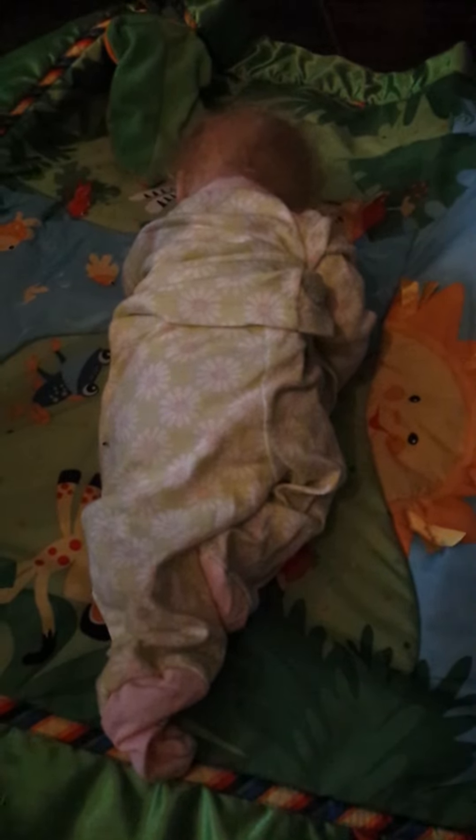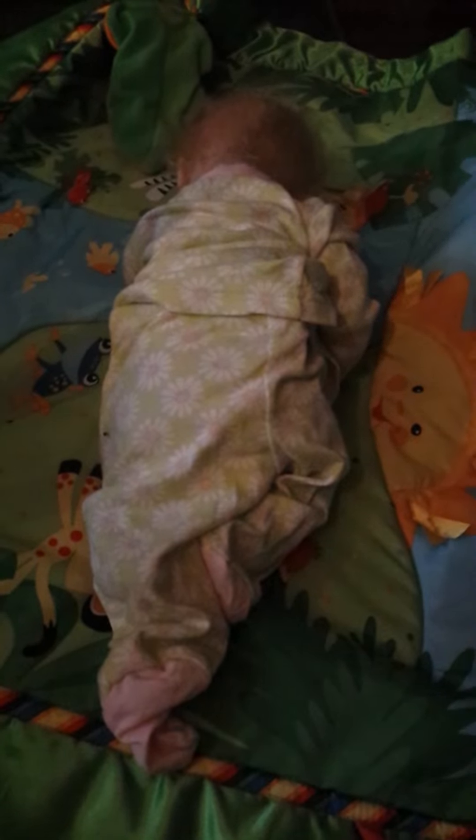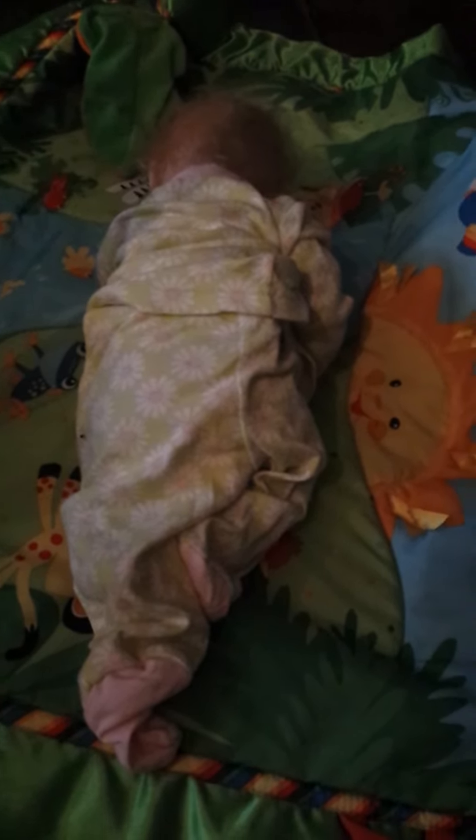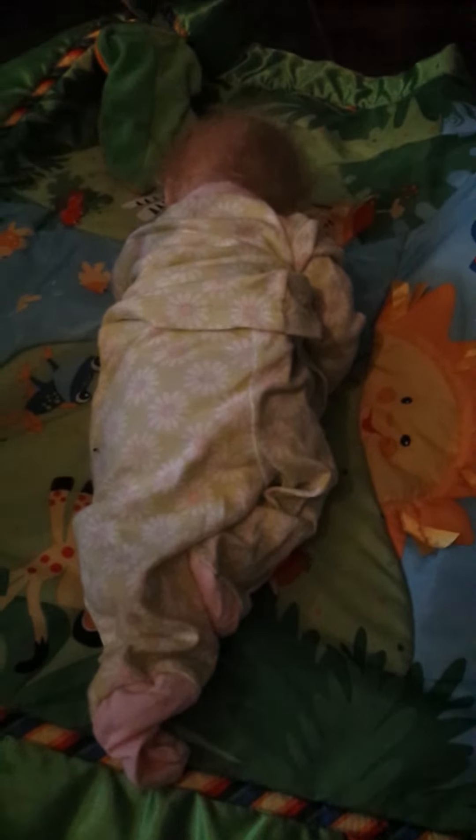If you go watch my stroller details video, you'll see what it looks like. We'll be doing a walk sometime, but we did one walk already. So now I'm going to go get her clothes, and she's still doing tummy time.